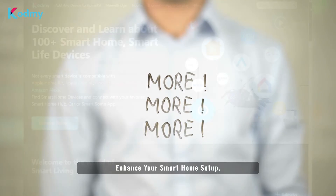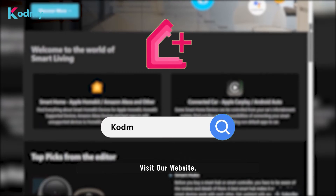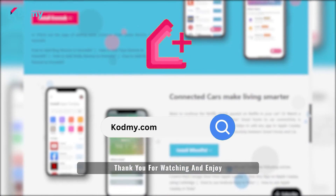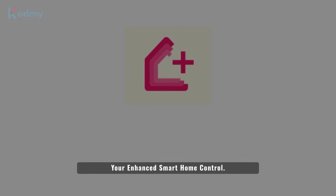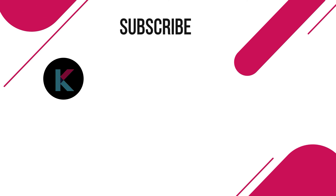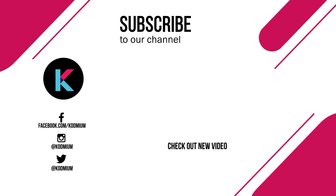To discover more about Anomic and how it can enhance your smart home, visit our website — the link is in the description. Thank you for watching and enjoy your enhanced smart home control.